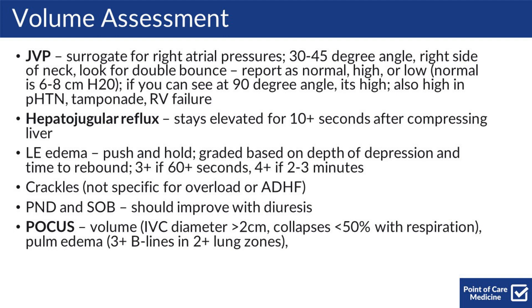For lower extremity edema, you should push and hold. The grade of the pitting is based on the depth of the depression and the time to rebound. In general, it's 3+ if it takes 60 seconds or more to rebound, and 4+ if it takes 2 to 3 minutes. You can also note crackles, though they're not specific for overload or acute decompensated heart failure.